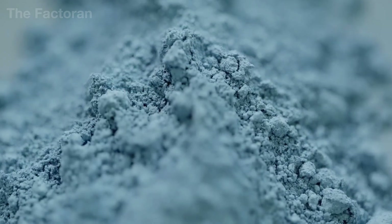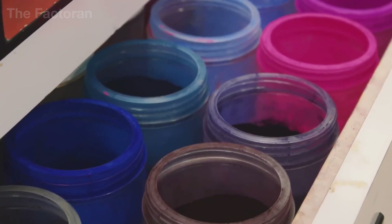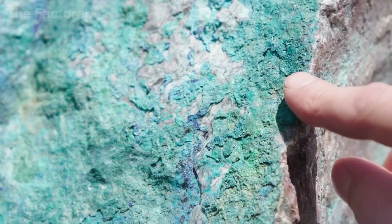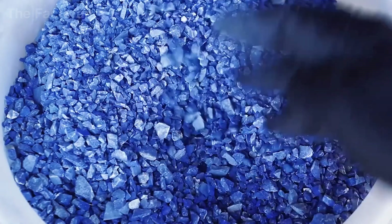The pigment preparation stage is the foundation of the entire quality of oil paint. Everything begins with selecting the source of the pigment, which can come from natural minerals, metal compounds, or synthetic pigments produced in laboratories. This raw material cannot be used immediately, because the particle sizes are still large, uneven, and contain impurities.